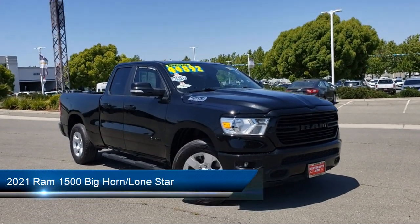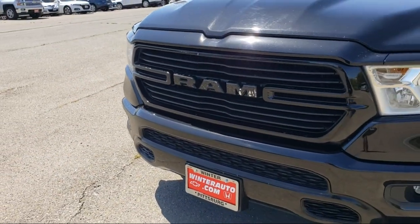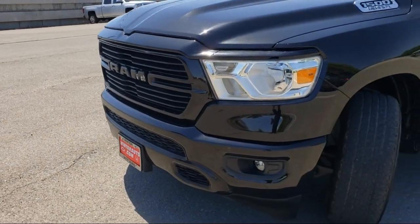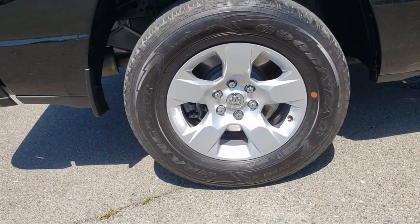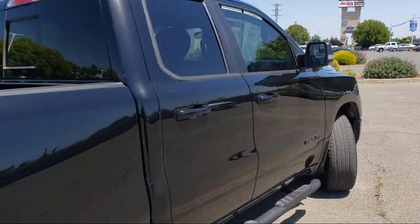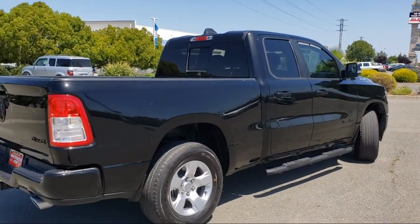It comes equipped with keyless entry, park view rear backup camera, leather wrapped steering wheel, heated door mirrors, chrome bumpers, air conditioning, alloy wheels, steering wheel controls, electronic stability control, integrated voice command with Bluetooth, and has less than 35,000 miles on the odometer.